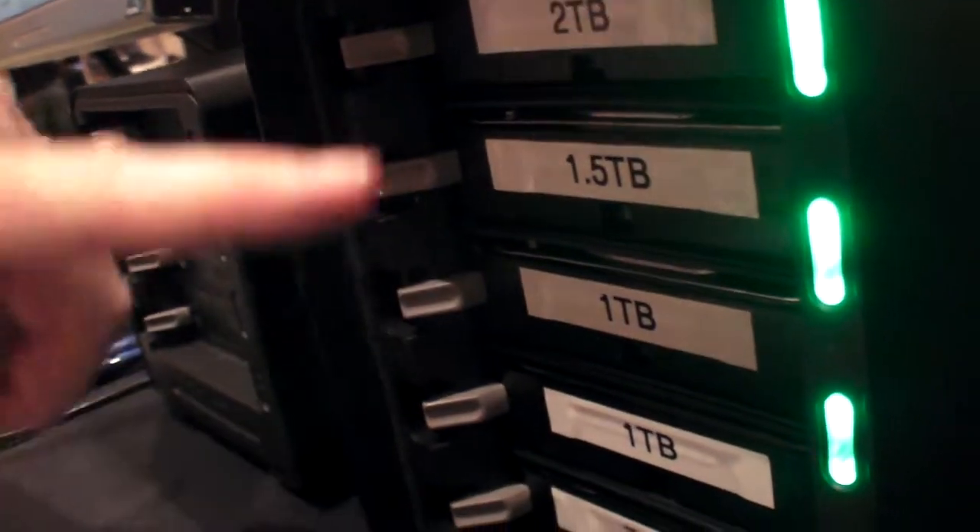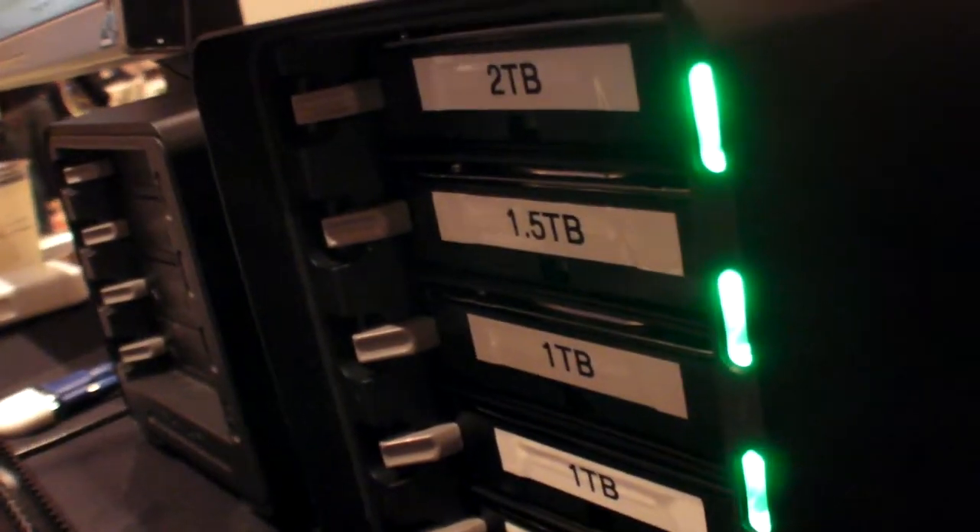We have drives of different sizes. It can keep on adding data. The reason it never loses data is we write data to it redundantly. So your data is protected against a single, or with these models, against two simultaneous hard drive failures. That's the key idea behind Drobo.